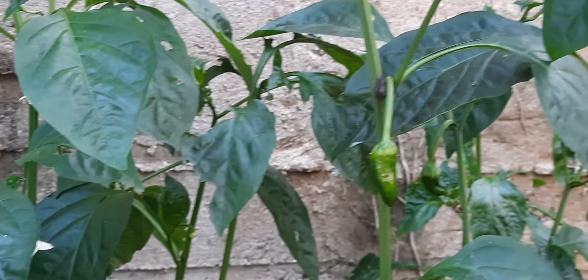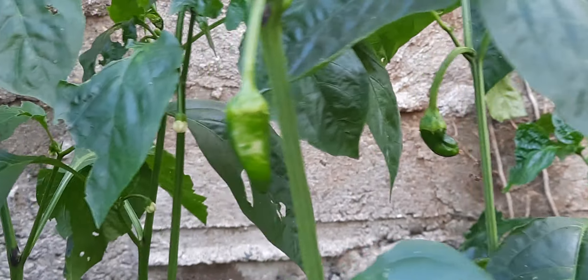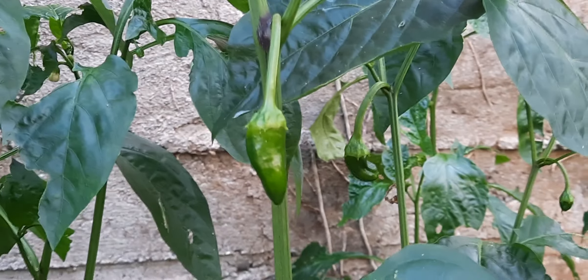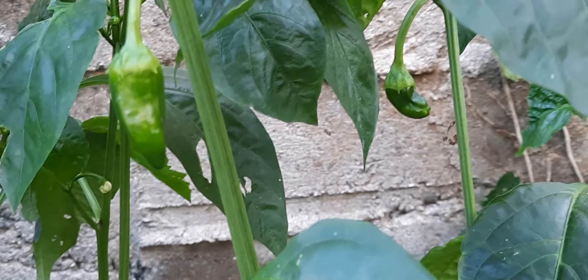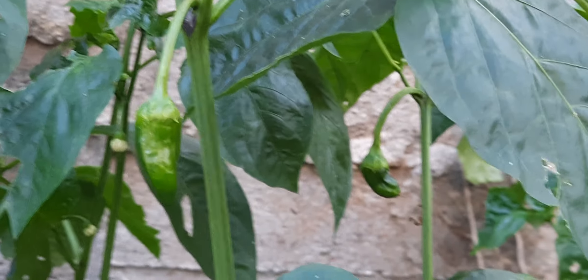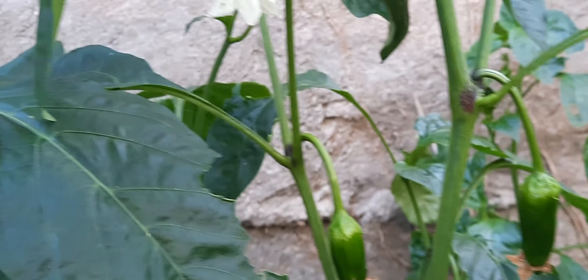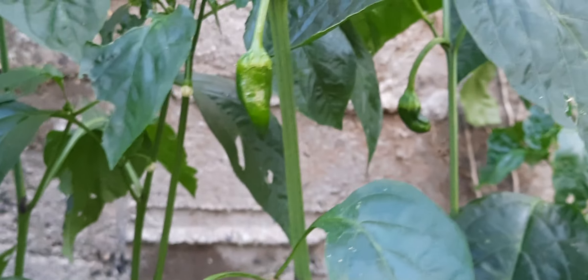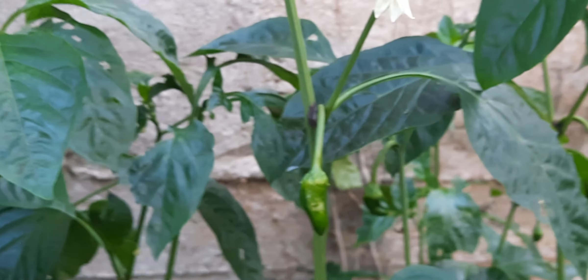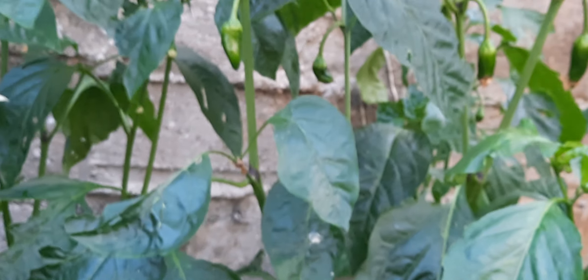These are just starting to fruit. They've been very slow — just at this point in the year they're only getting to this stage. But at least they're growing, and we might get a few peppers out of them. There are plenty of flowers there, but of course as you're well aware, the season is limited and it's kind of coming to a close really for growing at this stage.